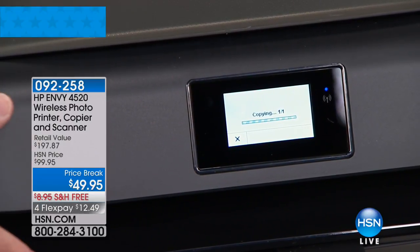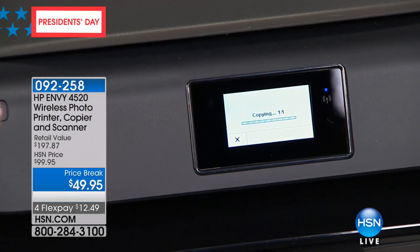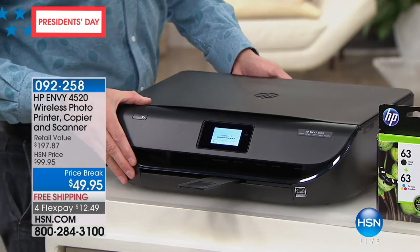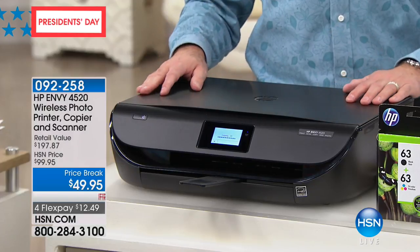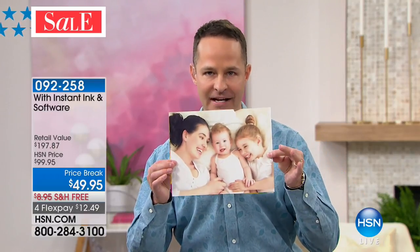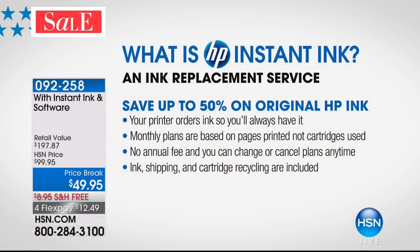The Envy series is designed to be sleeker and frankly look better. It has a smaller footprint anywhere you put it in your house, while still being HP quality. I also want to spend a minute talking about HP Instant Ink — this is big. All of these prints cost you five pennies for a full 8.5x11.